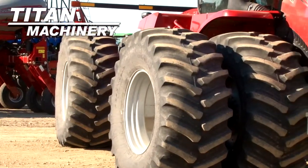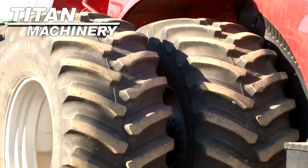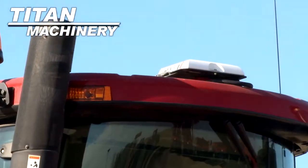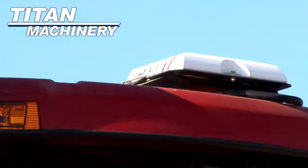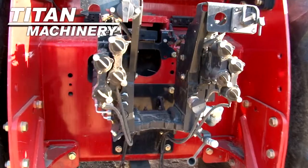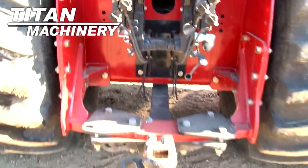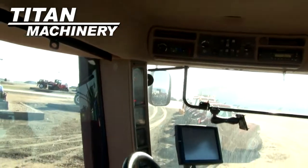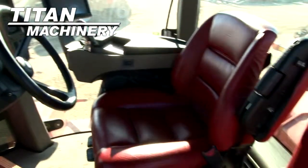Front and rear tires are dual 870 R38s. This unit is equipped with GPS. It has four rear remotes. It features a deluxe cab with cab suspension.